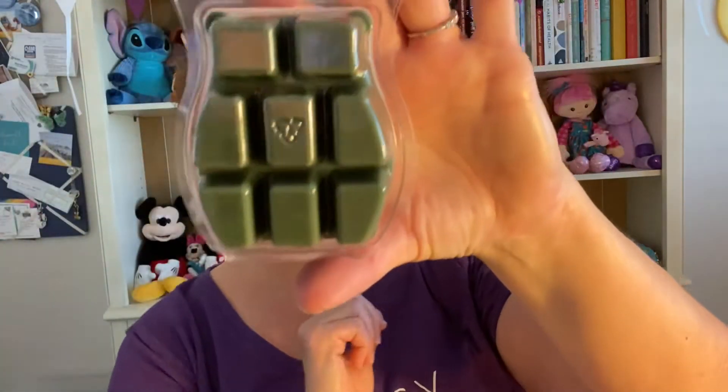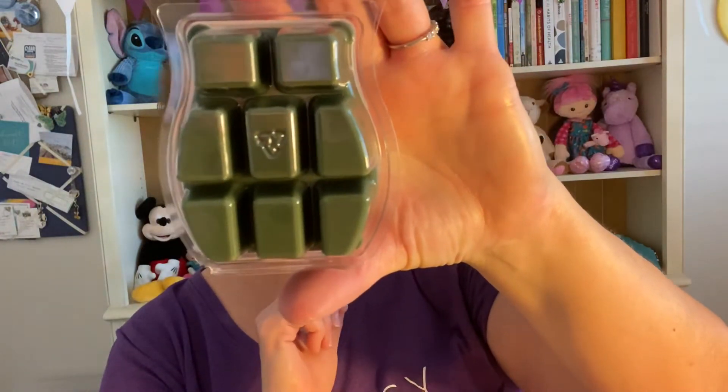Interestingly, Scentsy made the cover of our scent of the month red plaid, but the wax is green — a true forest green, which makes a lot of sense for this particular scent.